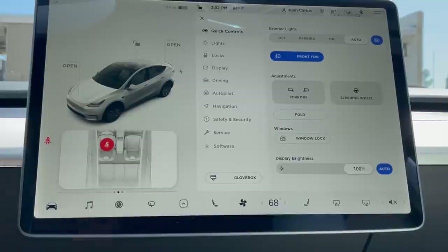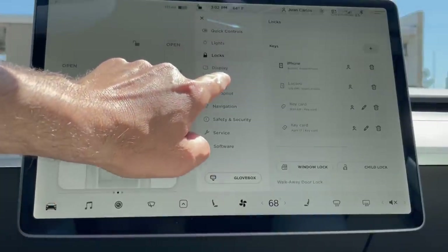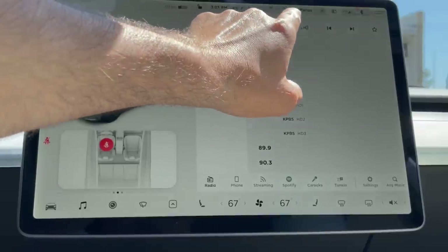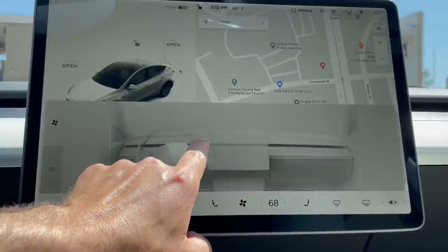The large 15-inch screen is super snappy and responsive. I'm still learning my way through it, but I keep finding functions as I drive. It is very distracting though — I wish I could customize the screen to make some icons a little bigger, because when I'm driving with bumpy roads and my sausage fingers I sometimes miss the control I want to press.